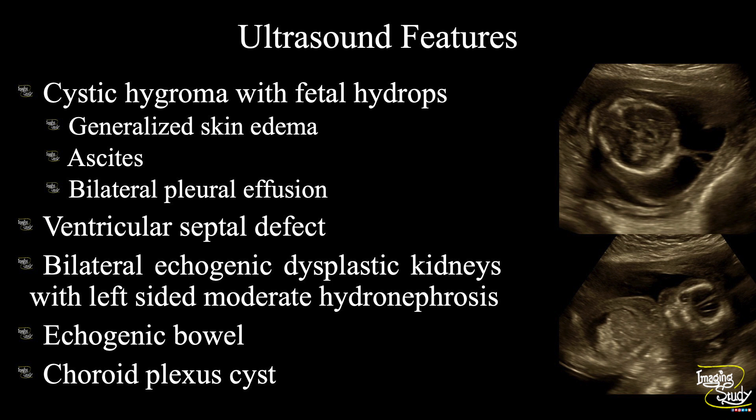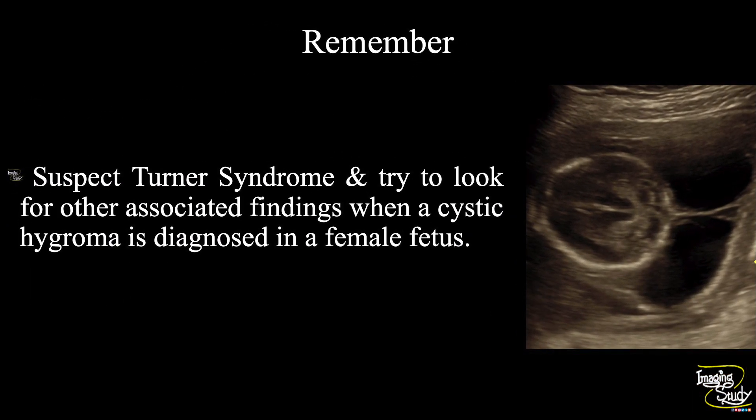In summary, we have found many congenital anomalies. There is cystic hygroma with features of fetal hydrops — that is generalized skin edema, ascites, and bilateral pleural effusion. We have seen ventricular septal defect. There are bilateral echogenic dysplastic kidneys with left-sided moderate hydronephrosis. We have seen echogenic bowel and choroid plexus cyst. These features combined make this a highly suspected case of Turner syndrome. Take-home message: suspect Turner syndrome and look for other associated findings when a cystic hygroma is diagnosed in a female fetus.